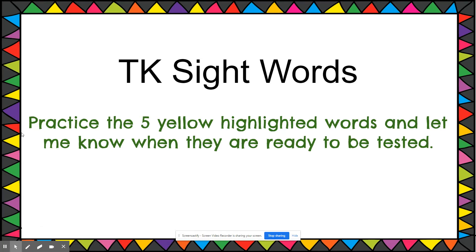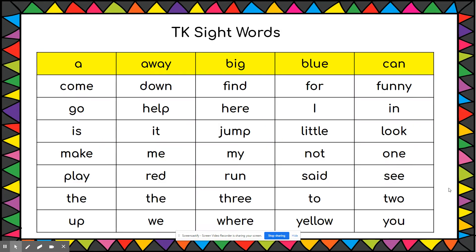TK sight words practice. The five yellow words given below are: a, away, big, blue, can. This video is to help you pronounce the words, and I want you to read them as often as you can until you know them by heart. Once you are complete and ready to be tested, these yellow words will disappear and turn green, and we will move on to the next row.